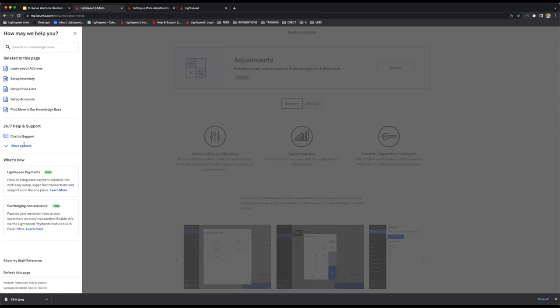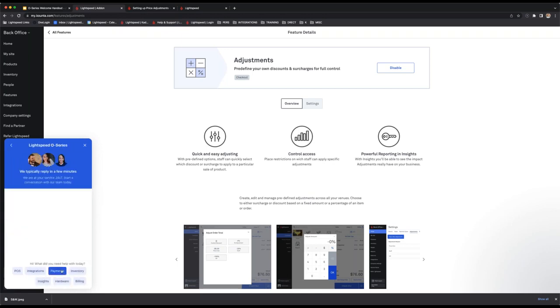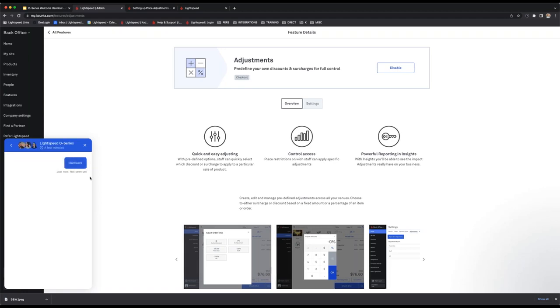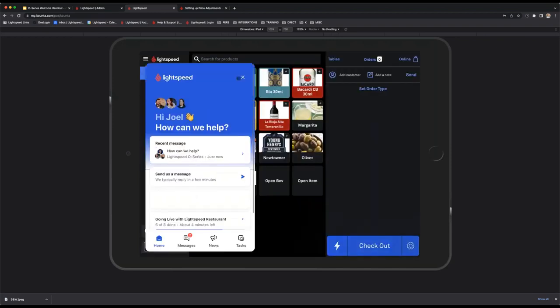Also from help and support, as mentioned earlier, you can contact support via email or the Australia/New Zealand phone number. But the optimal way is the 'chat to support' feature — great for printer issues, Lightspeed Payments issues, or other urgent matters. Hit chat to support, this brings up a prompt where you can send a message describing the issue. Our team is very responsive and will troubleshoot via chat. This chat to support option is available in the POS as well via help and support.